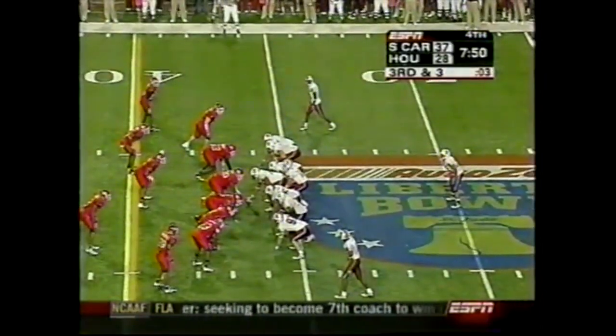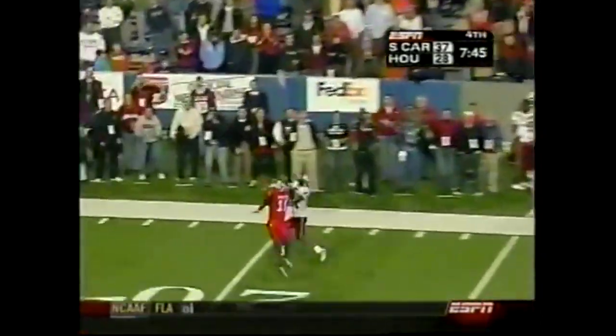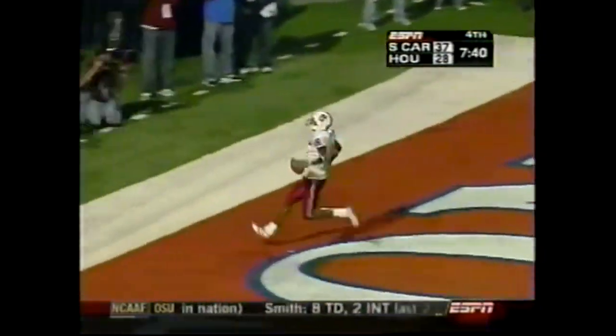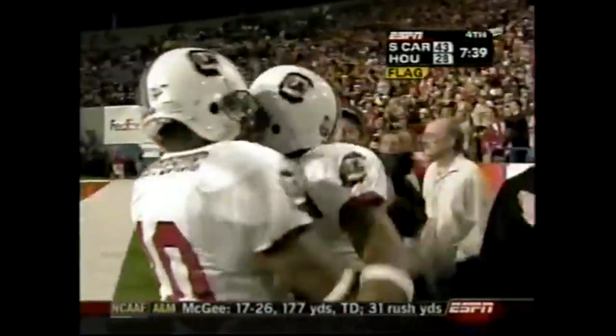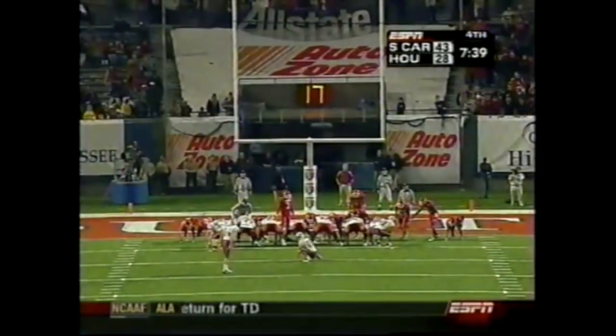Third down and three — they crowd the box. Mitchell back to throw under some pressure. Watch the home run — caught. McKinley — touchdown again. His second touchdown of the second half, that went for 43 yards. Flags come out in the end zone for excessive celebration. Great job by Mitchell standing in there — he had pressure in his face, the offensive lineman back in his lap. Hang in there, put it up and let your receiver make a play. It's an AutoZone Liberty Bowl record.